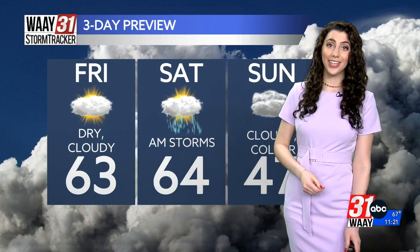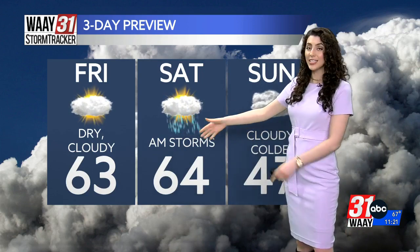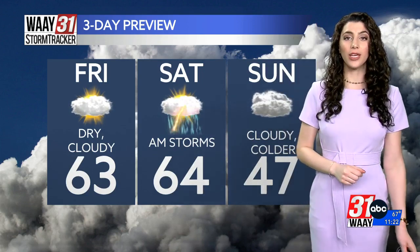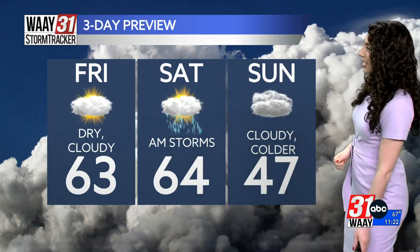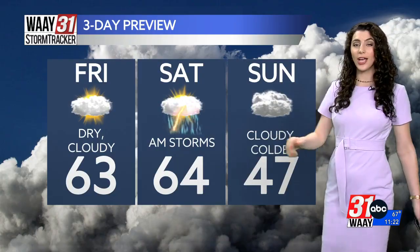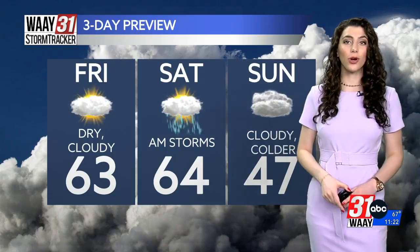Friday we are dry — cloudy, but dry — with temperatures sitting in the low 60s. Saturday we have morning and afternoon thunderstorms that do have the threat of becoming severe. And then Sunday, take a look: we're colder, cloudy, and dry. We drop from a high temperature on Saturday of 64 to a high temperature on Sunday of just 47 degrees — a lot of change in just 24 hours' time.